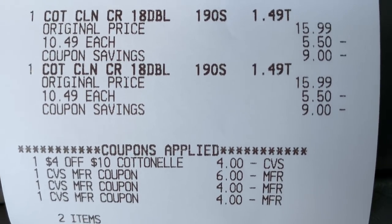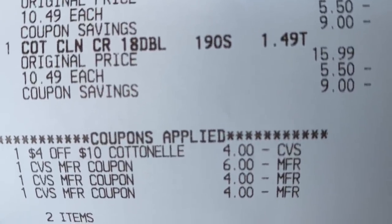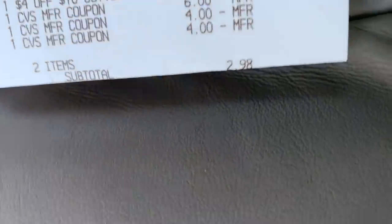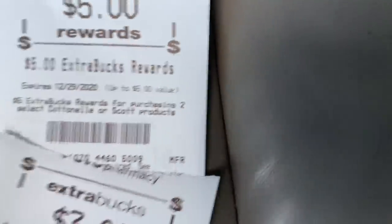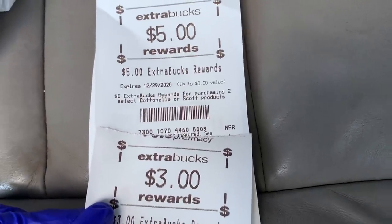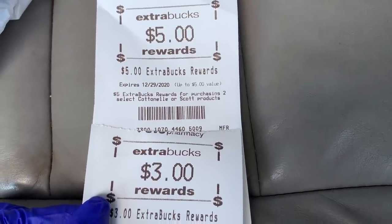Here's my second transaction with the Cotton Elle. They were $10.49 each. I rolled $14 in Extra Bucks and had the four dollars off $10 app coupon, so my subtotal was $2.98 out of pocket. I got the five dollar Extra Buck back, so I'm ending with $11 in Extra Bucks including a three dollar Beauty Book. I'll also scan my receipt on Fetch, check Coupons.com cashback, and check I Bought It for additional savings.